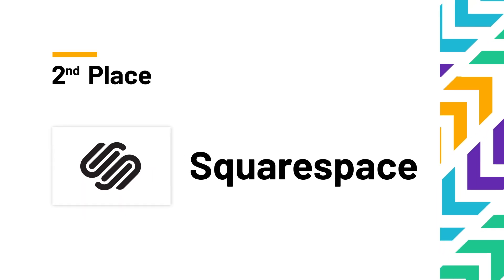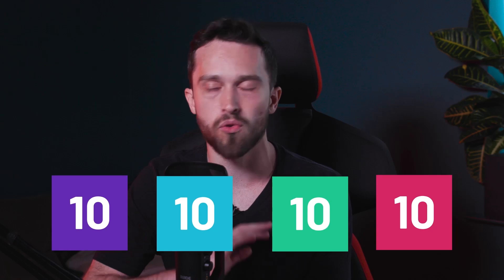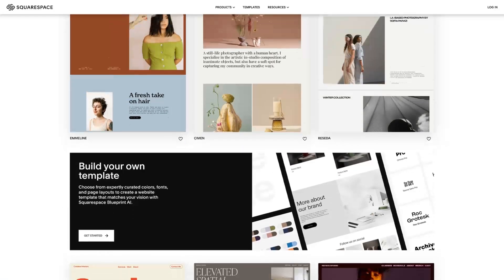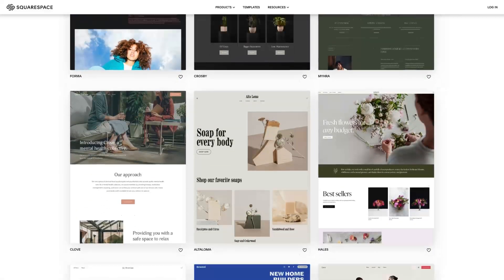We now come to the runner-up position — second place in our top five website builders for small businesses. You've probably heard of it and for good reason: it's Squarespace. Squarespace is slick — the best-looking website builder templates on the market come from Squarespace. If scoring specifically on aesthetics, it would be 10s across the board. Currently they have 168 templates, and although that's not as many as Wix, they're all really eye-catching and stylish.